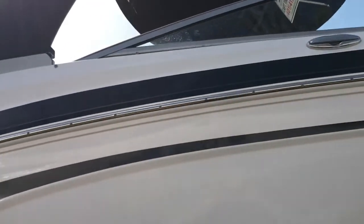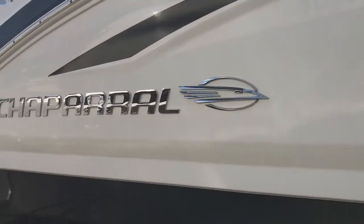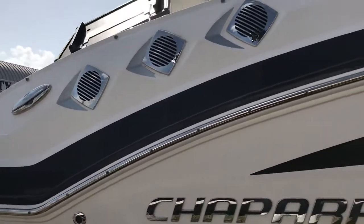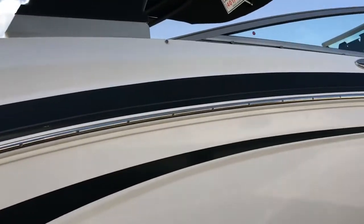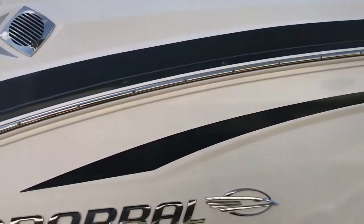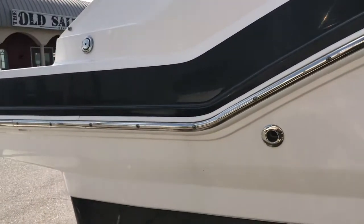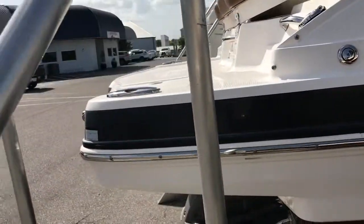Walking alongside here on the starboard side, no gouges or scratches — anything to speak of that would cause anybody to see anything wrong with it. There is a very, very minor bit of fading on this black stripe alongside here. I think it's easily buffed out and will be brought right back to life.